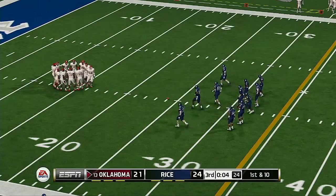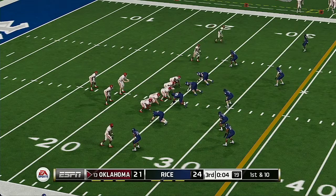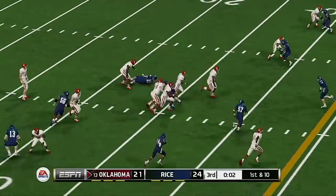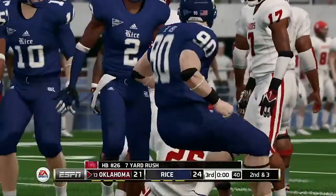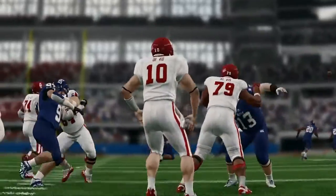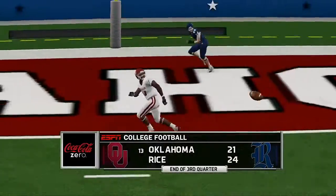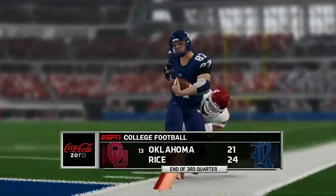This deficit can be easily overcome, sure, but they have to be thinking if they don't get something going on this series, the burden is going to be felt by their defense. They get nice yardage on that run. An offensive showcase through three quarters — will either team slow down in the final stanza? 24-21, Rice.